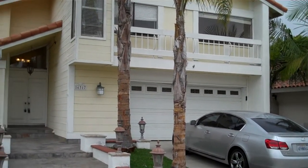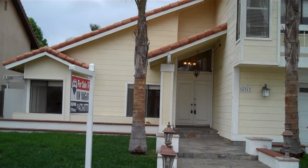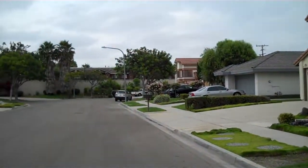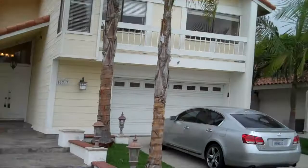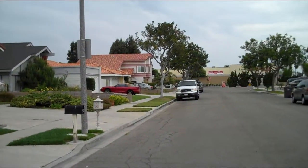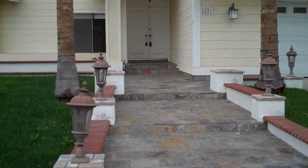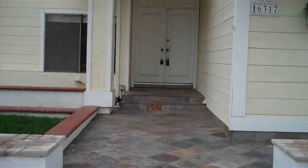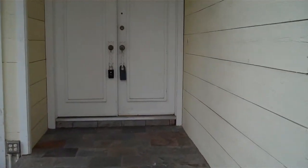We're here in Fountain Valley looking at this beautiful four-bedroom, three-bath family home. Look down the street — nice clean neighborhood area. Really beautiful entryway here to the house with big double doors.